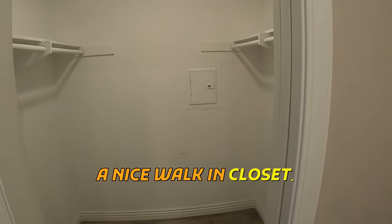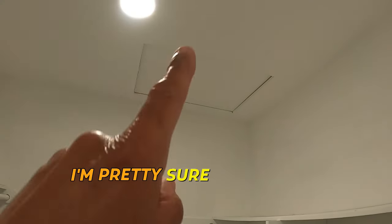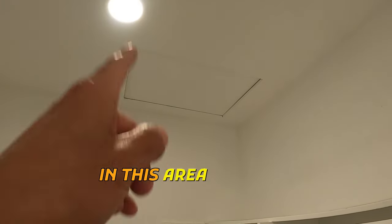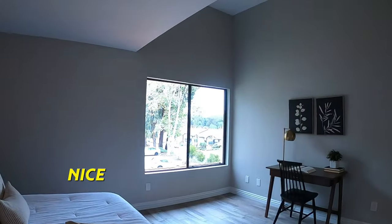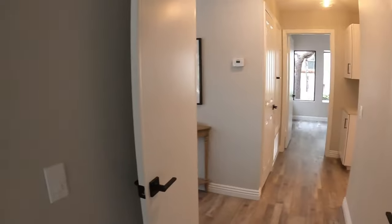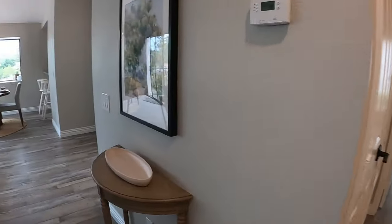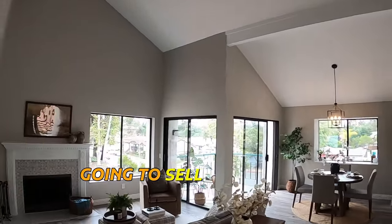And a nice walk-in closet. There's attic storage up there — in this area the ceilings aren't tall, so you should have a nice bit of storage there in the attic. And then what I really love are these real tall ceilings. This is what's going to sell this house.